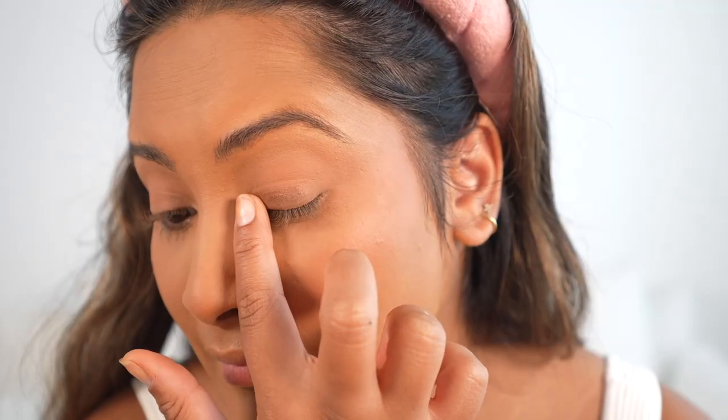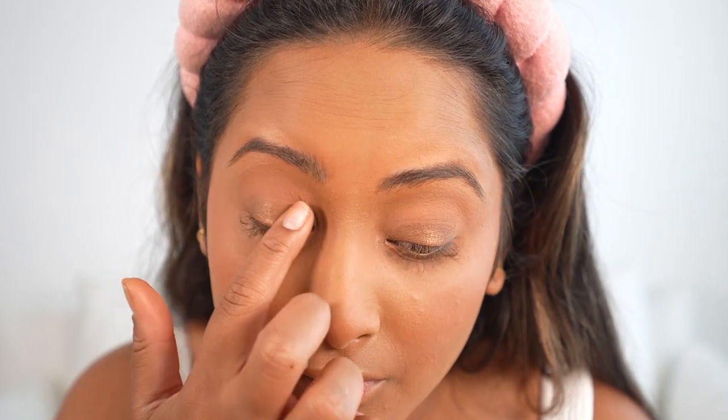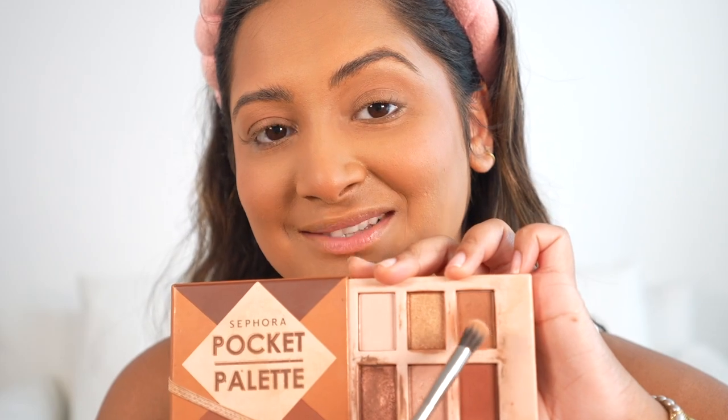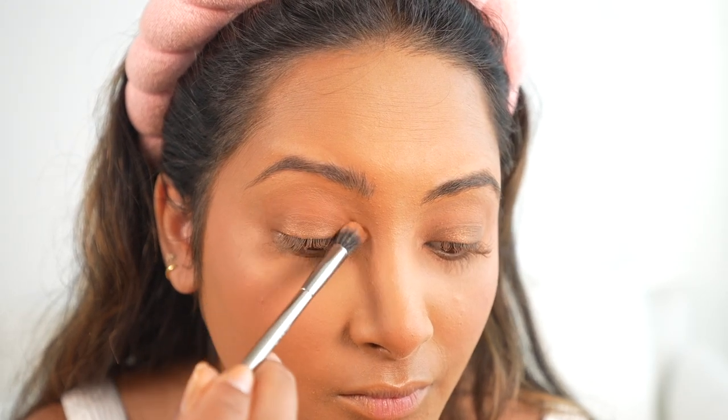I've had this eyeshadow palette for a really long time and I'm in love with it because the eyeshadows are great and it's only $10. It's from the Sephora Collection — it's the Warm Brown Tones palette. I'm going to go in with the two shimmery colors, this gold and this more brown rose gold, putting them on top of each other. I'll do the deeper color first all over my eyelid, then take the gold and put it right on top. Then I take this matte brown color, blend it all in, and bring it down on my lower lash line.